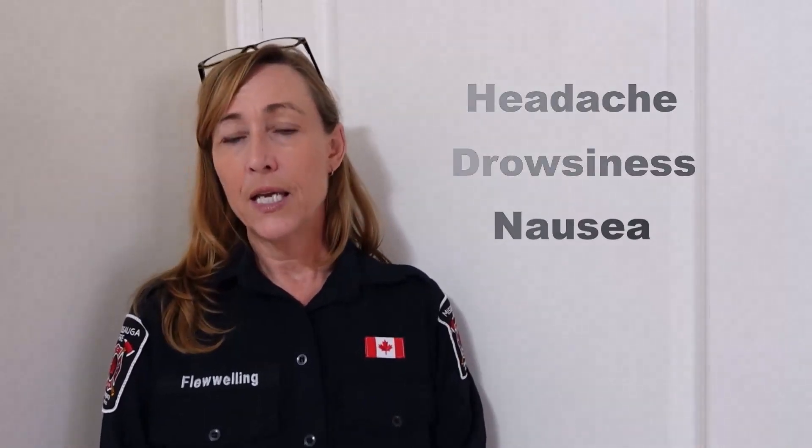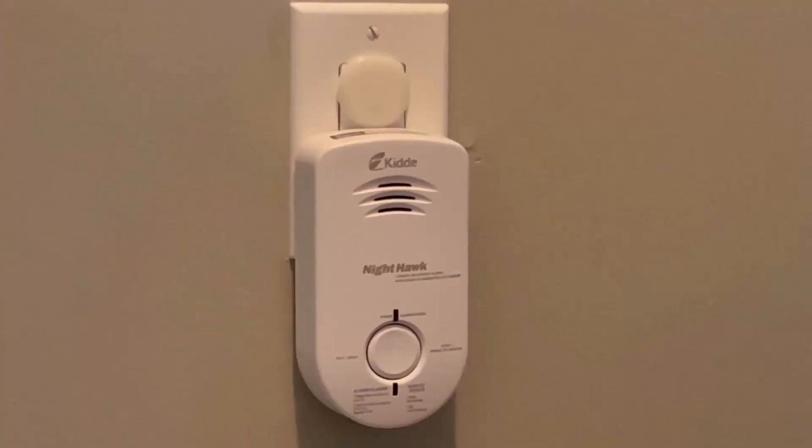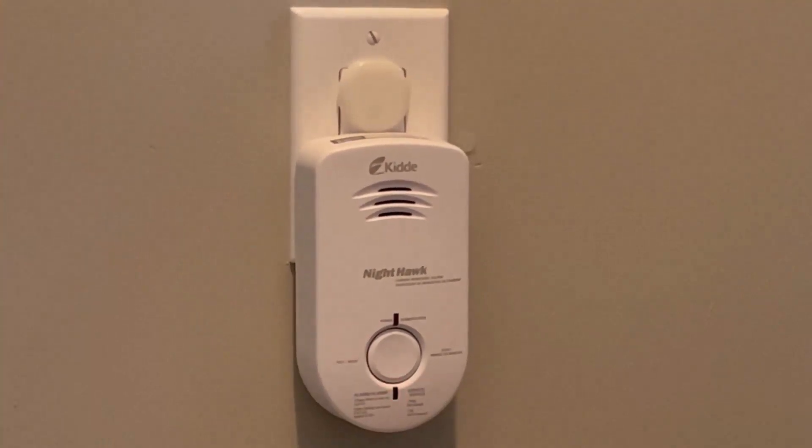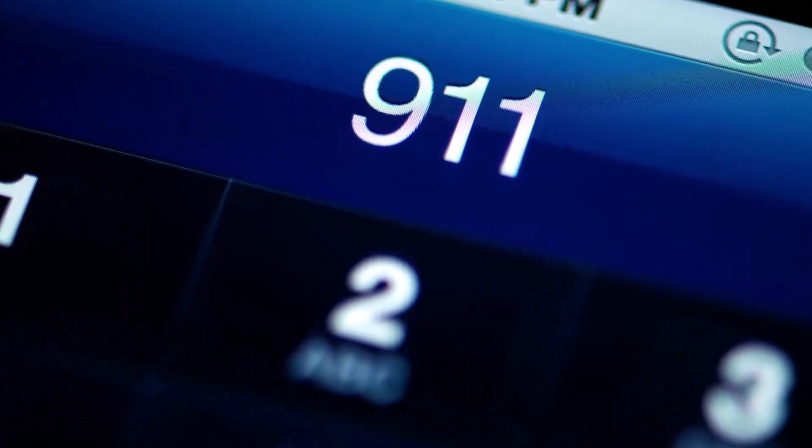If you're experiencing flu-like symptoms without a fever, this may be a sign that you have carbon monoxide poisoning. If you believe that you have been exposed to carbon monoxide, or if your carbon monoxide alarm sounds, you need to evacuate to fresh air immediately and call 9-1-1.